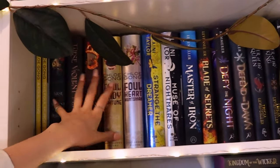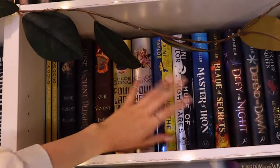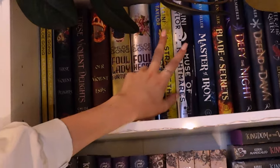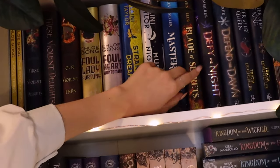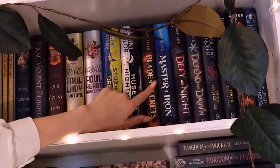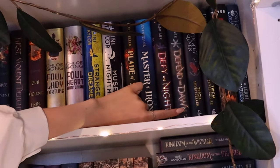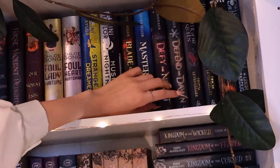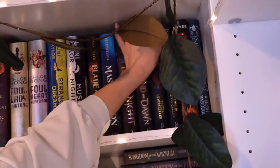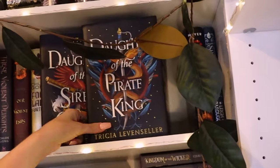The second shelf starts with Chloe Gong's series and books — her These Violent Delights series, which I adore so much. I then have Strange the Dreamer and Muse of Nightmares by Laini Taylor — yet to read anything by her but I need to give her a try. I then have Blade of Secrets and Master of Iron by Tricia Levenseller, an author I love so much though I've yet to read these two. I also have Defy the Night and Defend the Dawn, which I think might be a Rapunzel retelling.